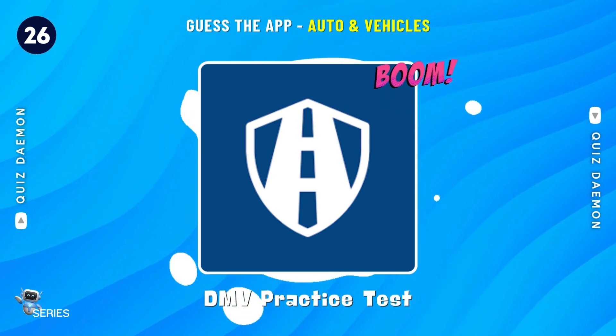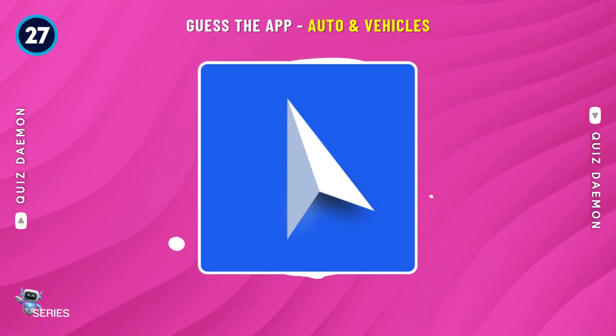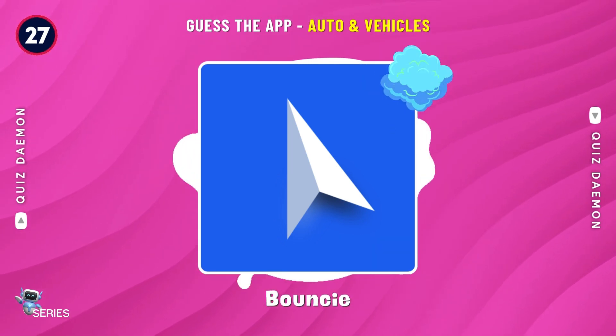You're right! It's DMV Practice Test! Well done! It's Bouncy!